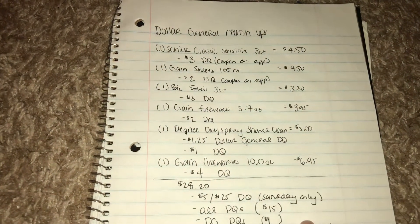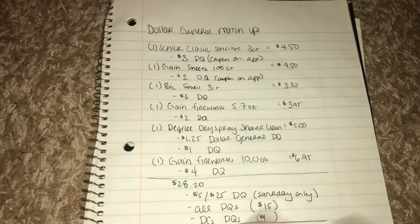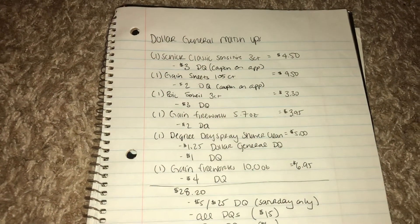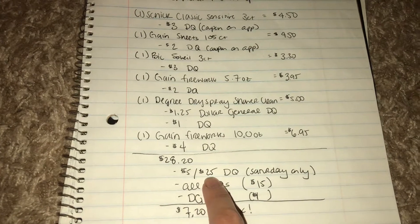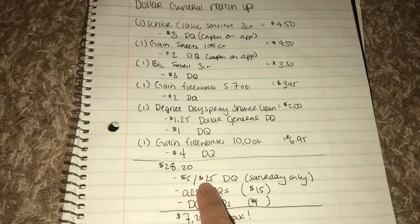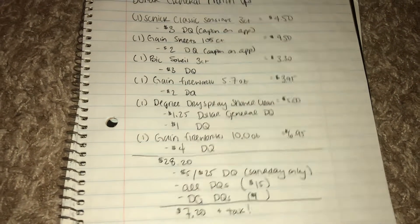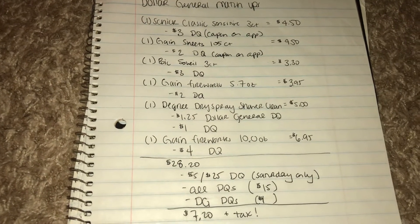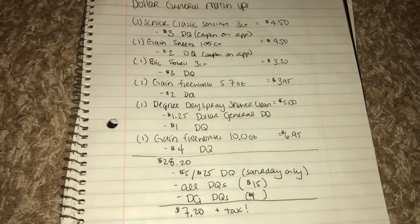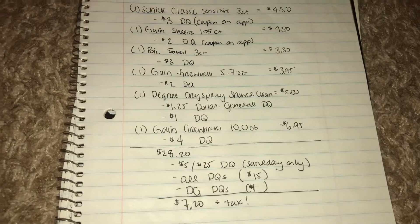These are all digital coupons on the Dollar General app that you can add to your account. Dollar General doesn't give out the same coupons for everybody, so you might get them or you might not — you might get different values. The more you shop, the better the coupons they give, or they could be randomized. Because I went on Saturday, I was able to clip and use the $5 off a $25 purchase. That $25 amount has to be after all Dollar General digital coupons — not just manufacturer coupons you can also clip to your account.